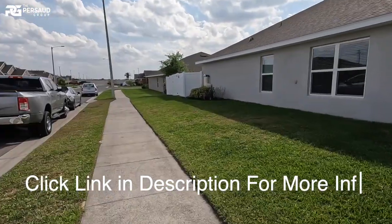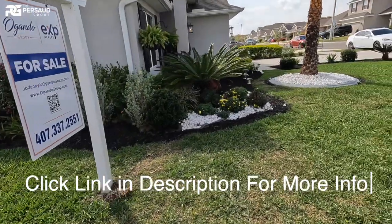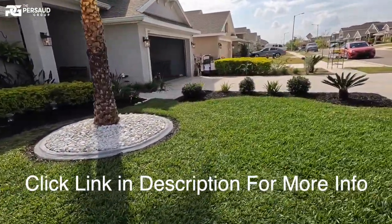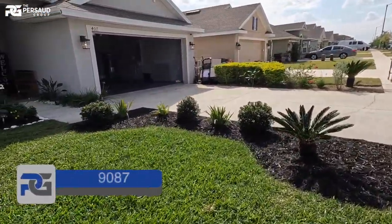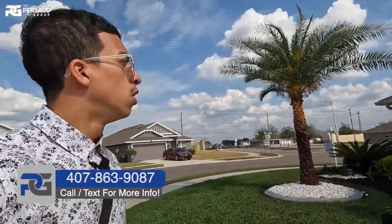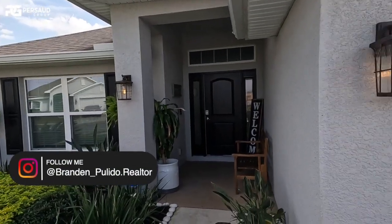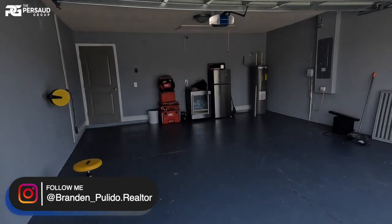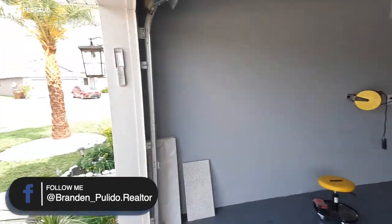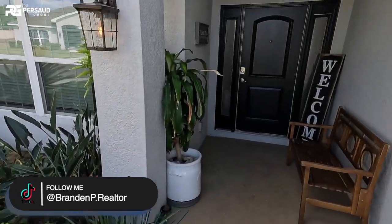I'm going to show you guys the exterior — this is right in front of the neighborhood, and you can see this actually has a fence here that can open those double doors. You can back a car in. We have a two-car garage. I'm a really big fan of this neighborhood — we're right by Posner Park mall, we have AdventHealth just a few minutes away, and this side of Davenport is very up and coming as far as new construction and developments go.